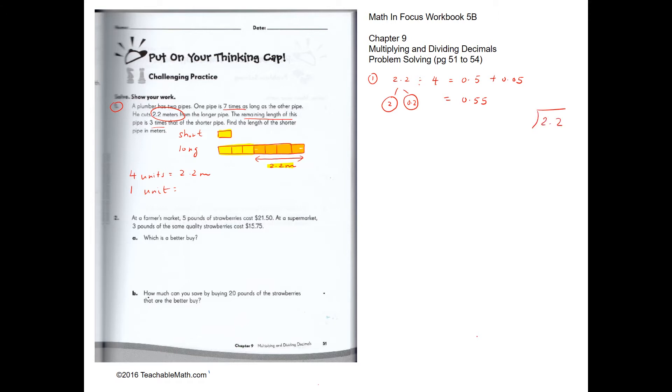Alternatively, students can do it the traditional way. We have 0.5 — 5 tenths gives us 2 and we're left with 2 tenths — so 0.5, giving us 0.2. The answer is 0.55.